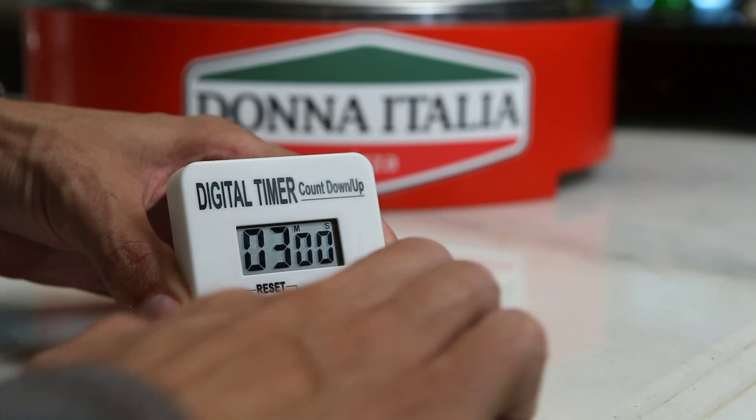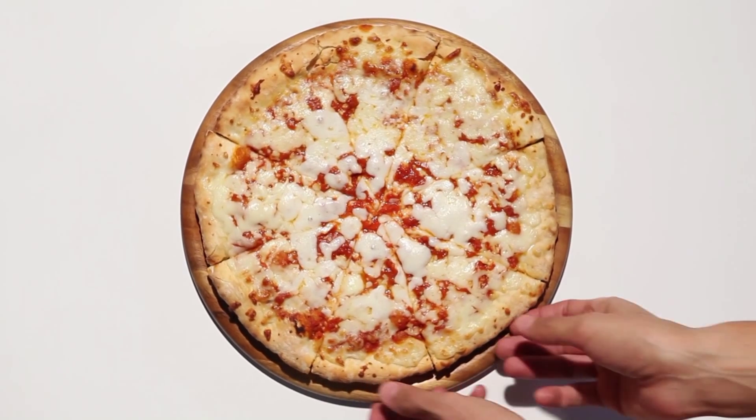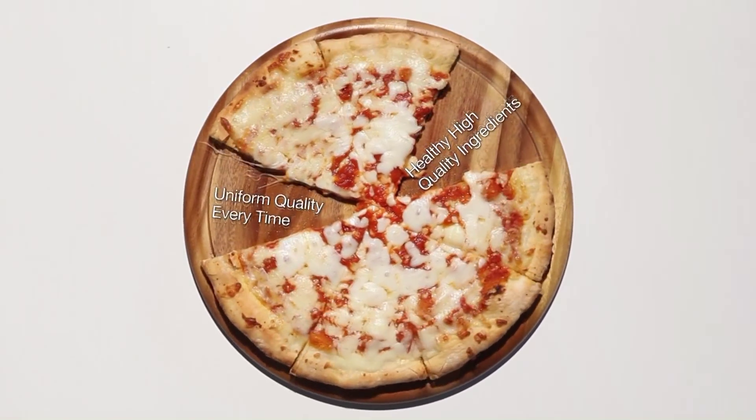Even new employees can prepare perfect pizza with zero wastage and in three minutes flat. Dona Italia provides healthy, high-quality ingredients and uniform quality every time.